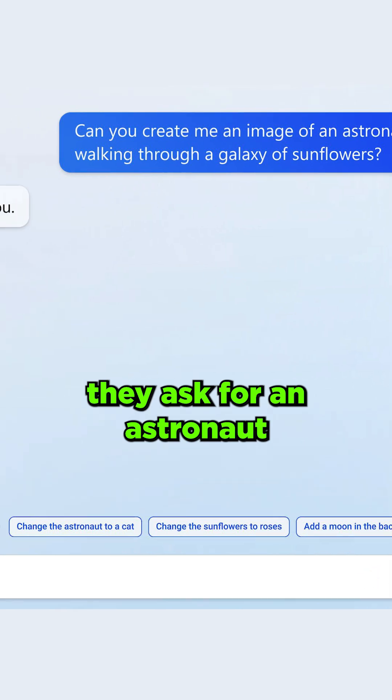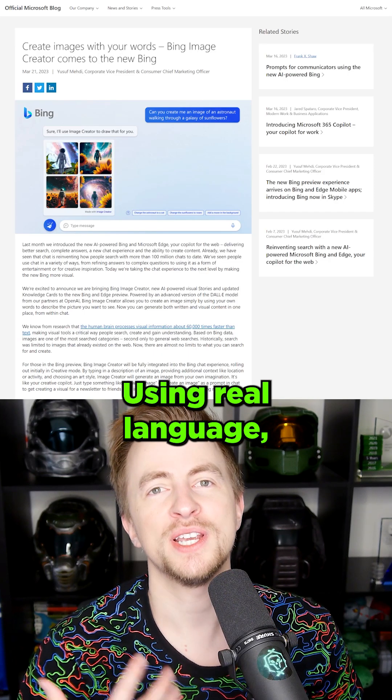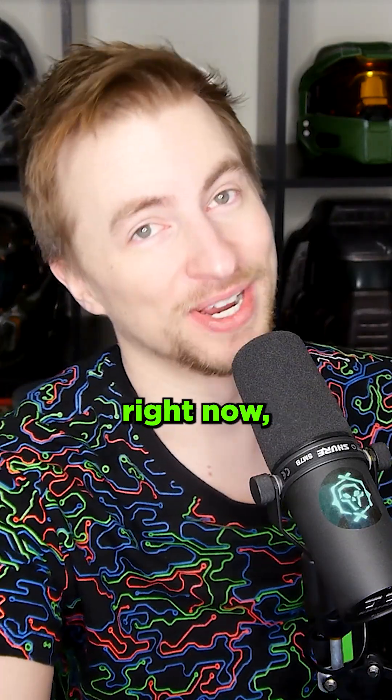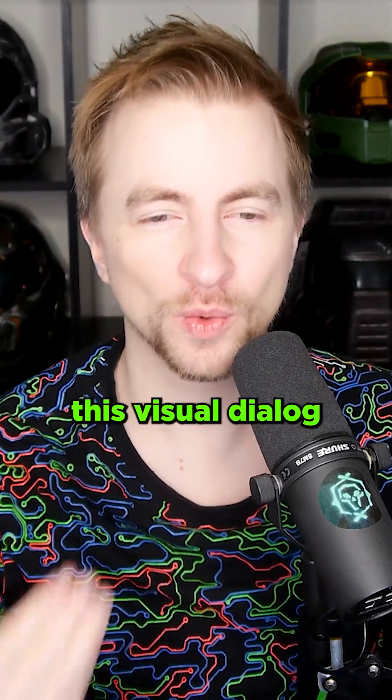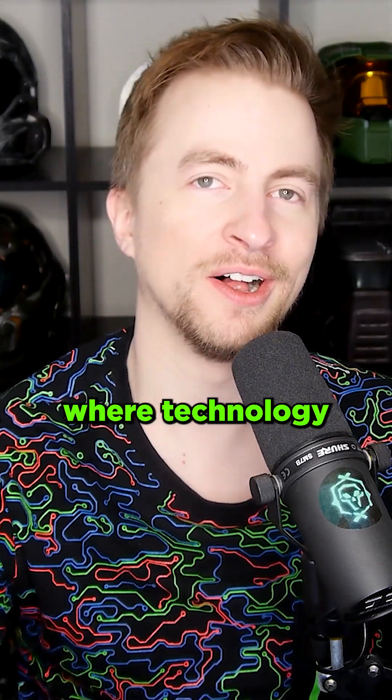As you can see here in this example, they ask for an astronaut walking through a galaxy of sunflowers, then say 'change the astronaut to a cat' — using real language, using English. It is only English right now, to be fair. To have this visual dialogue with AI is so obviously where technology is going.